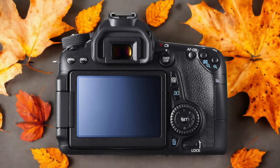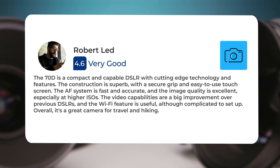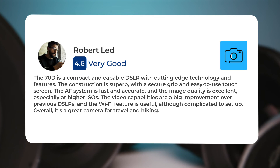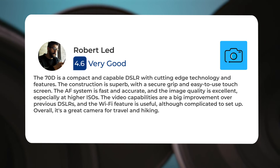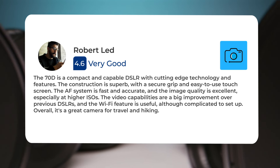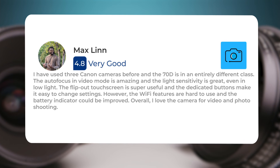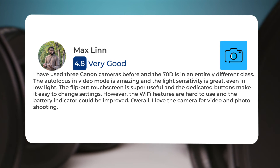Here's what people have to say about the Canon 70D: "The 70D is a compact and capable DSLR with cutting-edge technology and features. The construction is superb with a secure grip and easy-to-use touchscreen. The AF system is fast and accurate, and the image quality is excellent, especially at higher ISOs. The video capabilities are a big improvement over previous DSLRs and the Wi-Fi is a great addition."